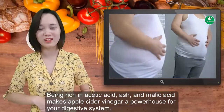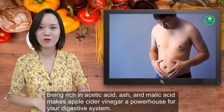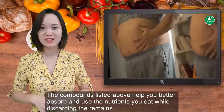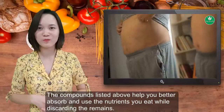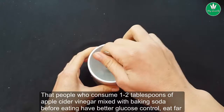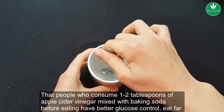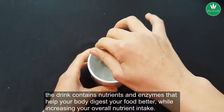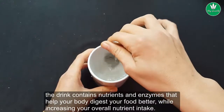Being rich in acetic acid, ash, and malic acid makes apple cider vinegar a powerhouse for your digestive system. These compounds help you better absorb and use the nutrients you eat while discarding the remains. People who consume 1–2 tablespoons of apple cider vinegar mixed with baking soda before eating have better glucose control and eat far less. The drink contains nutrients and enzymes that help your body digest food better, while increasing your overall nutrient intake.